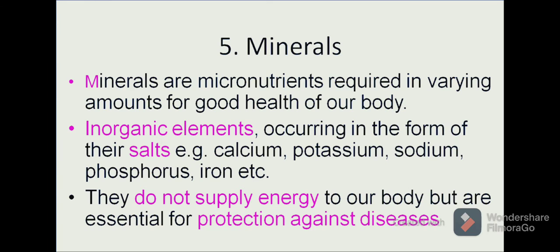Now let us move on to the next category of nutrients — minerals. Though minerals are required in very small amounts in our diet, they play an important role. They occur as inorganic elements in the form of their salts such as calcium, phosphorus, iron, etc. They do not supply energy but they provide protection against numerous diseases. First, we will discuss the minerals required by our body in large amounts and those required in trace amounts.